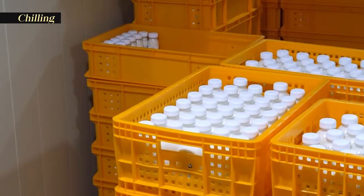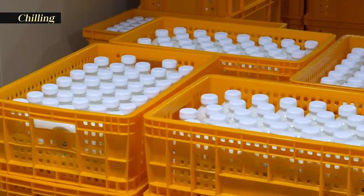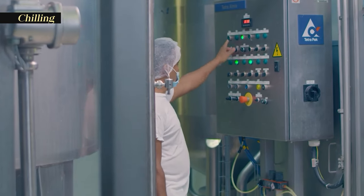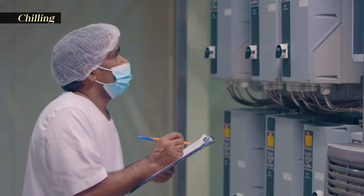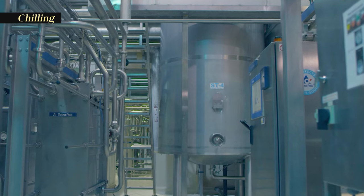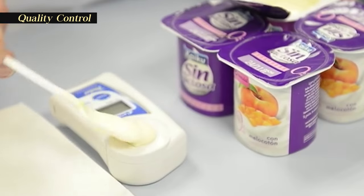Packaged yogurt containers are stored in cold storage facilities to preserve quality and safety. Consistent temperatures help slow down any residual bacterial activity, ensuring the yogurt reaches consumers in optimal condition.